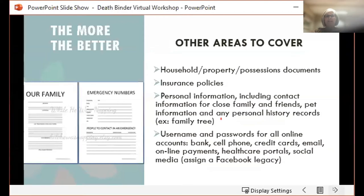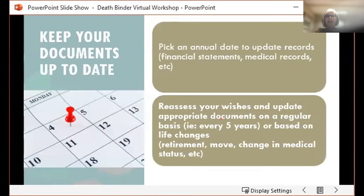After all the hard work of putting together those documents, you might think you're done. But as Gail mentioned, you need to keep these documents up to date. You want to think about picking an annual date to update your records, or reassess your wishes and upgrade appropriate documents — either annually, every five years, or based on a life change.